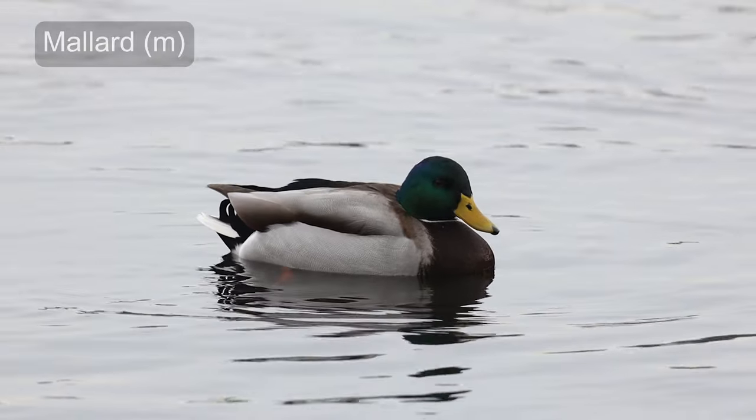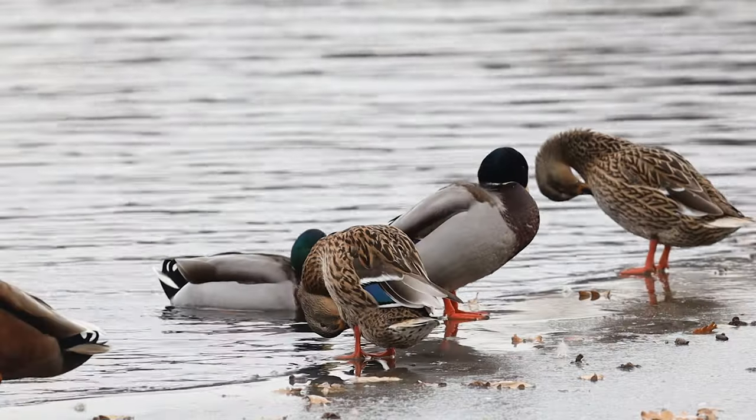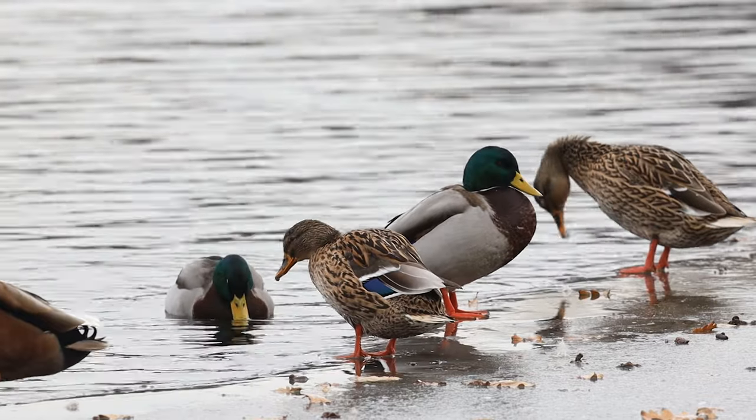One of the most common water birds in Germany is the mallard duck. You'll often see these guys paddling around in ponds and rivers. The male and female birds look nothing alike.